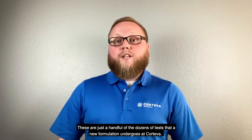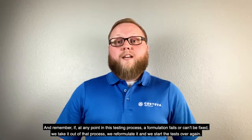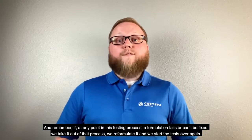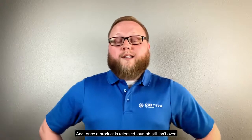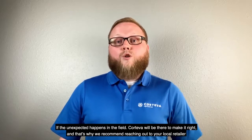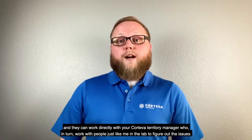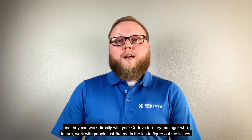These are just a handful of the dozens of tests that a new formulation undergoes at Corteva. Remember, if at any point in this testing process a formulation fails or can't be fixed, we take it out of that process, we reformulate it, and we start the tests over again. And once a product is released, our job still isn't over. If the unexpected happens in the field, Corteva will be there to make it right. That's why we recommend reaching out to your local retailer, and they can work directly with your Corteva territory manager, who in turn works with people just like me in the lab to figure out the issues.